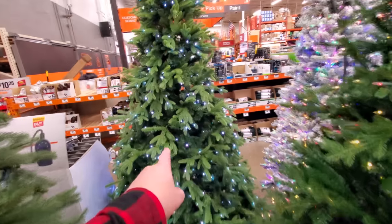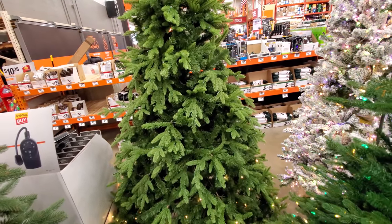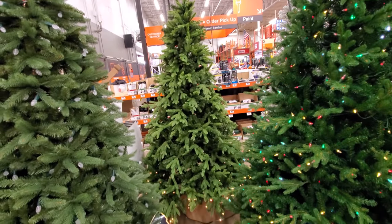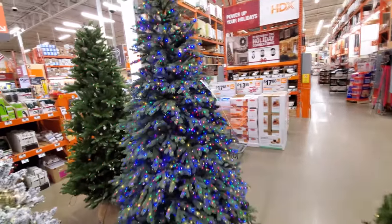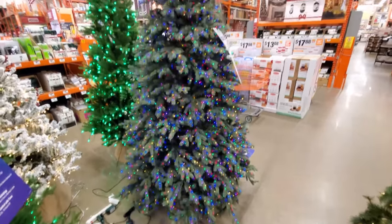Look at the lights on this one — I think they were just yellow. Watch how they change here — yeah, look at that, that looks really cool! It crawled from the bottom all the way up. Look at this one, all the multi-colors — there's a lot of lights on that tree, actually. That's pretty full.